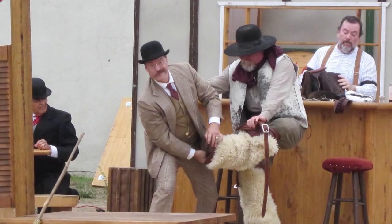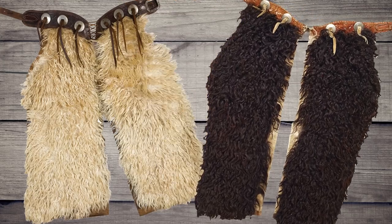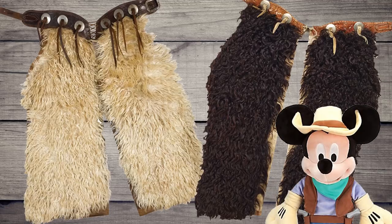Woolies were chaps commonly worn in the Northern Plains. They could be made from fleece or hair-on animal hide to provide extra warmth for the cowboy during the winter months. You could find them in Angora, Buffalo, Bear — just about anything with hair on it could be woolie chaps.